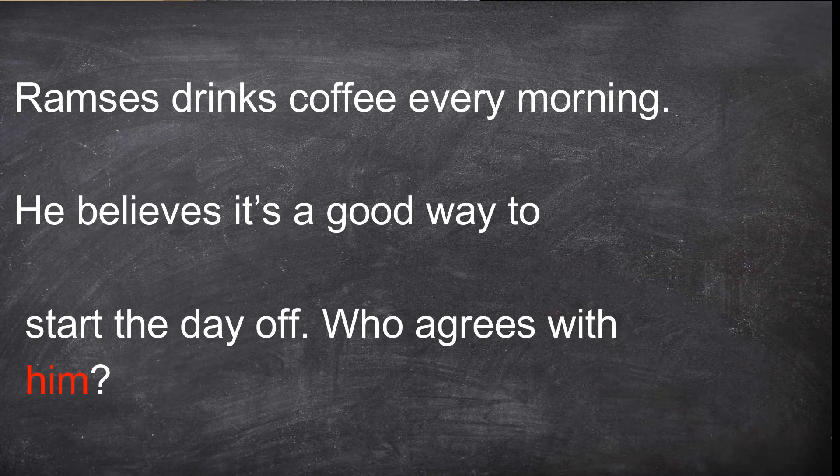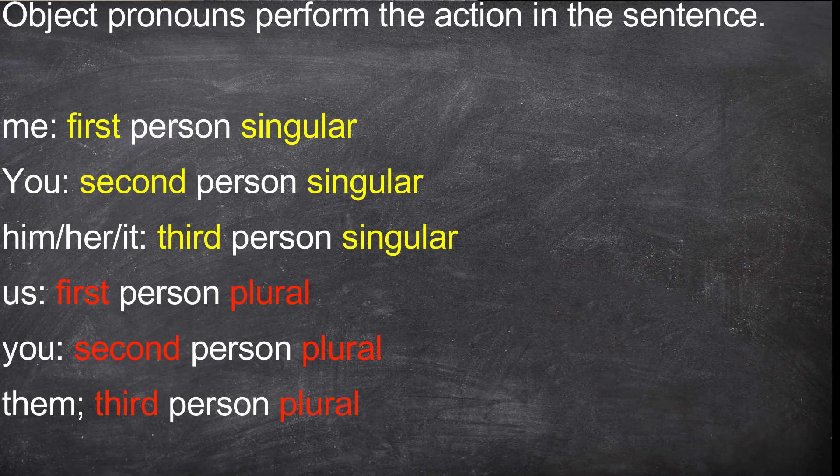Look at our paragraph again. In the third sentence, we use 'him' to replace Ramses. In this sentence, it is not Ramses that performs the action anymore — Ramses receives the action. 'Who agrees with Ramses?' So in this case you replace Ramses with a pronoun, but this time it's an object pronoun: 'him'. Here are the object pronouns in English. 'Me' — first person singular. 'You' — second person singular. 'Him', 'her', or 'it' — third person singular. 'Us' — first person plural. 'You' — second person plural. 'Them' — third person plural.